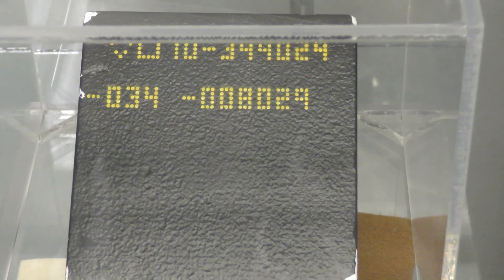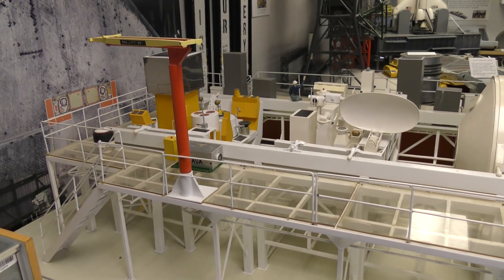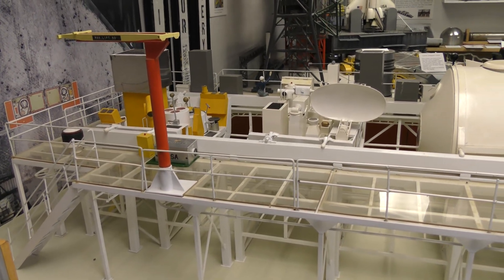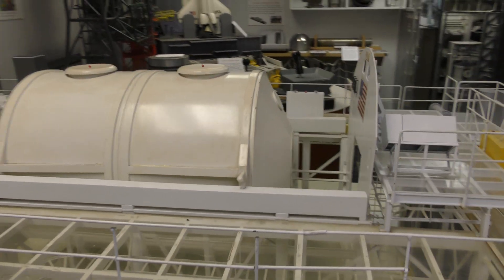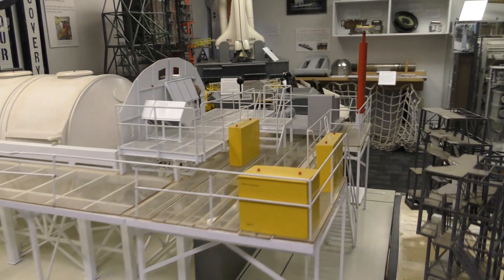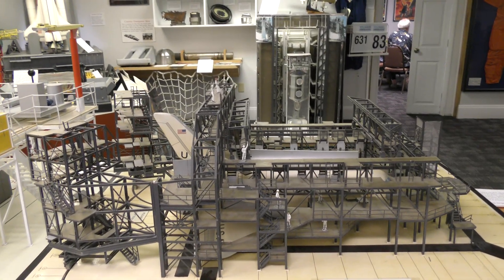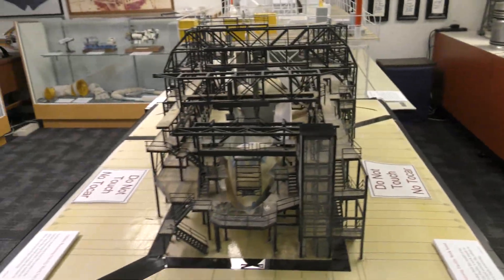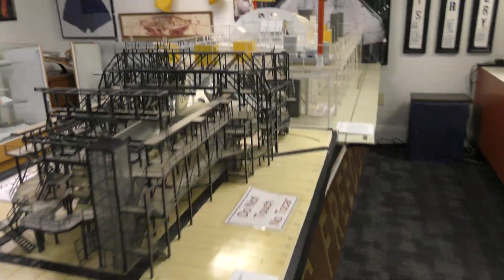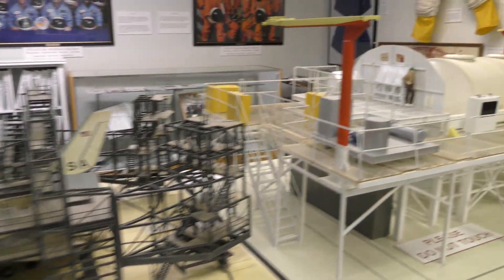Separation confirmed. Discovery's guidance is now converging as the shuttle's onboard computers fine-tune the flight. Discovery can now make it to emergency landing sites in Europe should two engines fail at this point, but the flight continues to go well. Six minutes, 24 seconds into the flight, the shuttle is traveling at 5,800 miles an hour. Altitude 67 miles, downrange from the Kennedy Space Center over 47 miles.